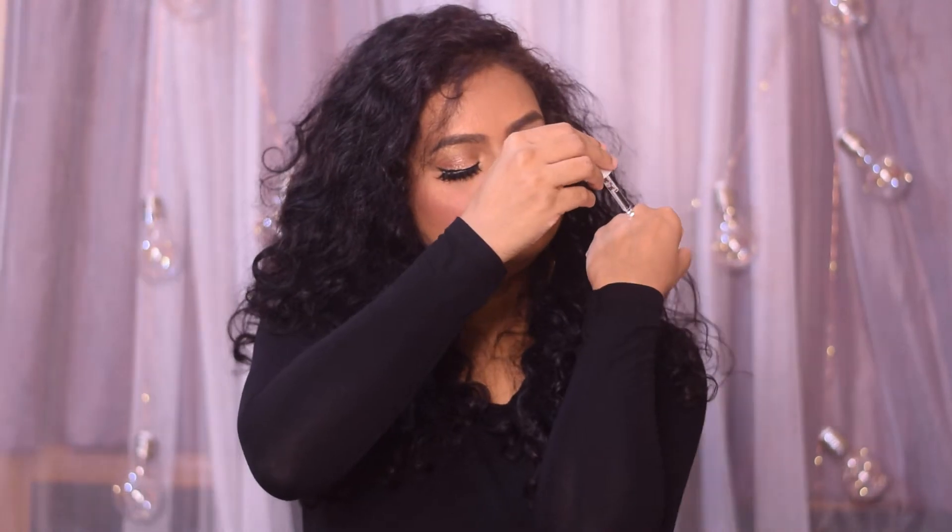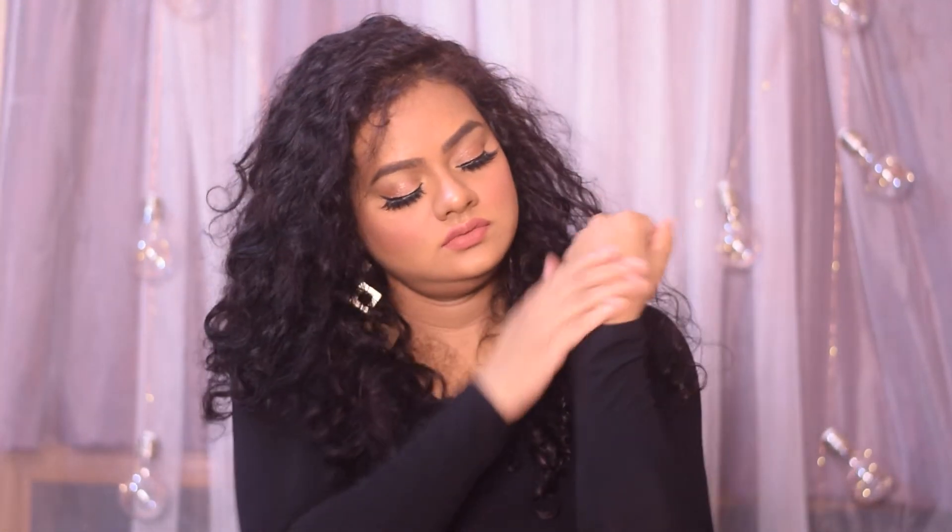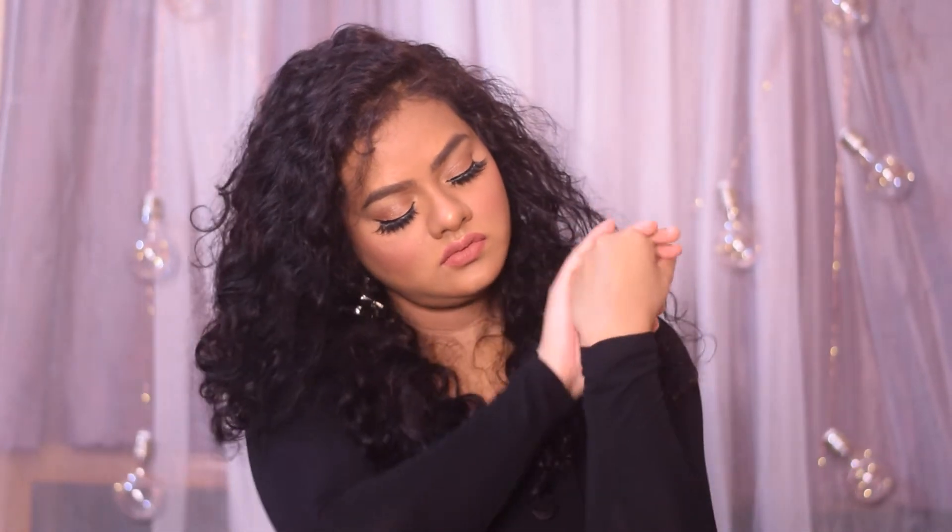What I like about this serum is that it is extremely lightweight and gets absorbed into my face in just a few seconds. You do not even feel as though you have applied any serum because it is so lightweight. I really love the water-like texture of this serum. It has definitely helped me in tightening my pores and helps me achieve a brighter and smooth-looking skin, which I have been loving.